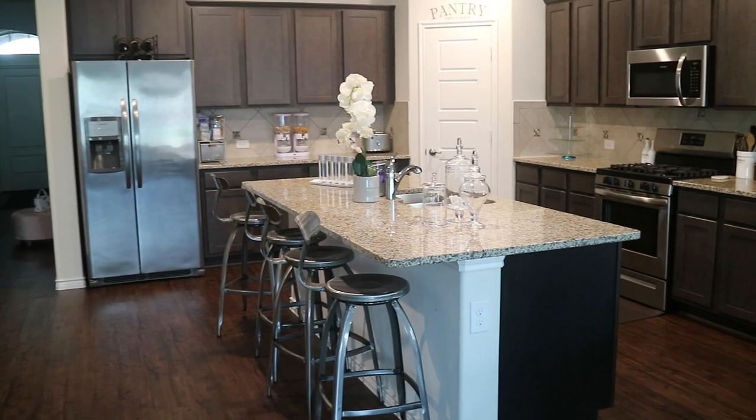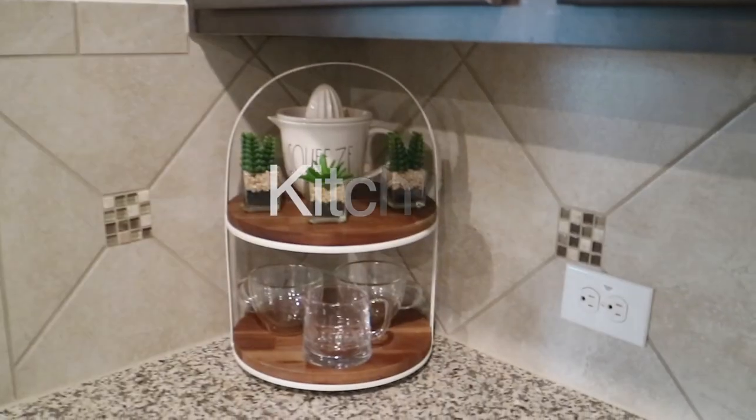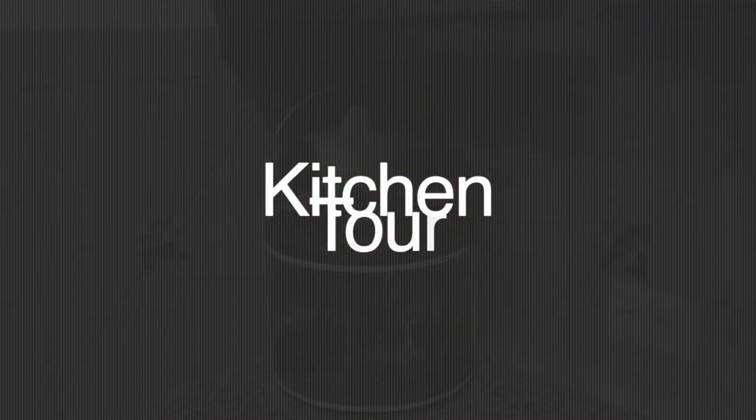What's up guys? I am back with another video. Hey y'all, this is a real quick kitchen tour — my updated kitchen tour.